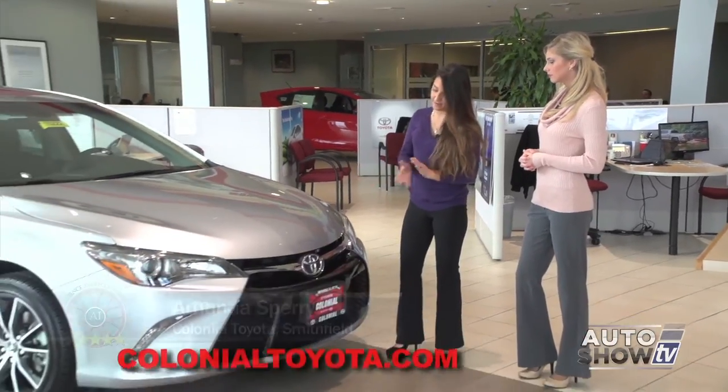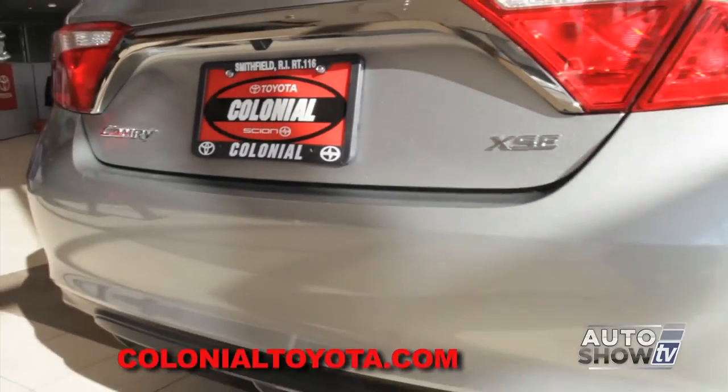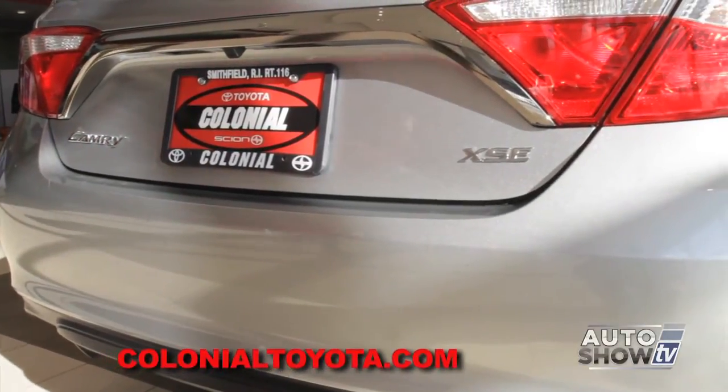Amanda Sperry is joining us this morning. Amanda, why don't you tell us all about the redesign for the Camry? Well, as you can see, it's completely different - it has a much sportier appearance. Right now we're going to be looking at the new model for the Camry lineup, which is the XSE.